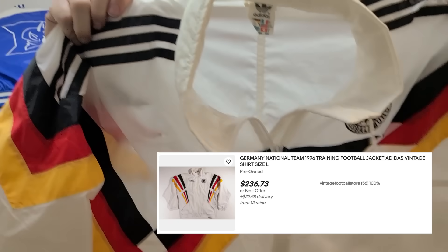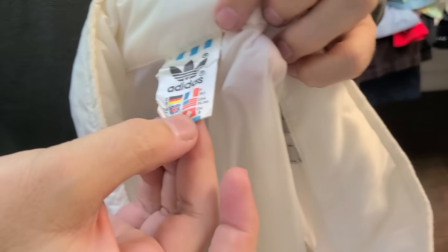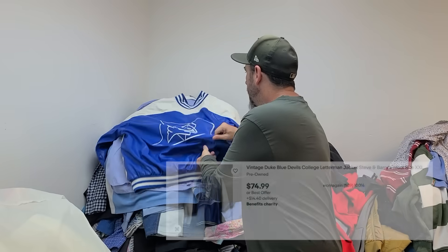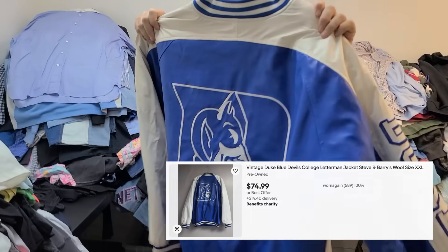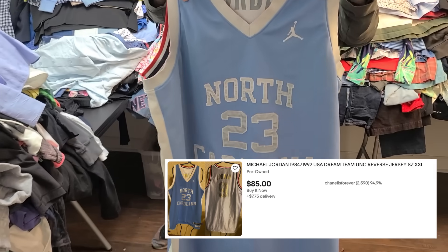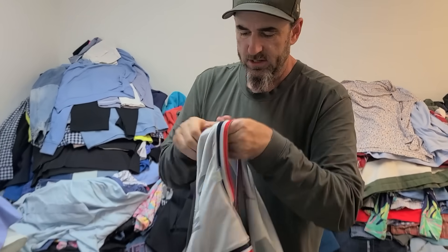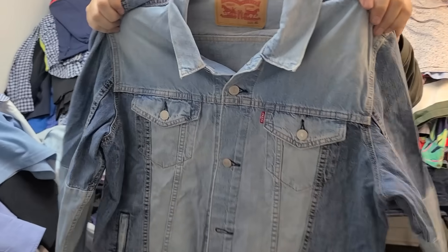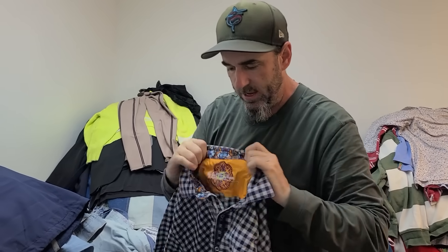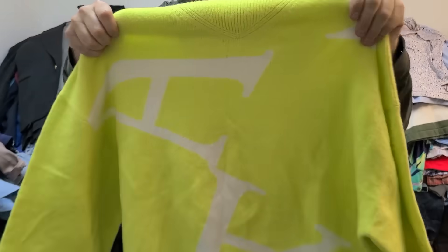Vintage Germany Adidas jacket — you can tell it's vintage by the tag — very desirable, this one sells for a few hundred bucks. We got this Duke Blue Devils kind of faux leather jacket, a Ralph Purple Label, great brand. Michael Jordan reversible North Carolina Tar Heels and Team USA jersey. We also got a Levi's jean jacket, a Robert Graham, an Alo, and an All Saints sweater — very nice.